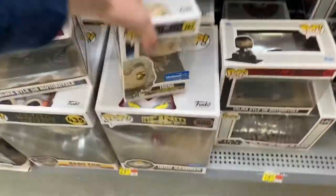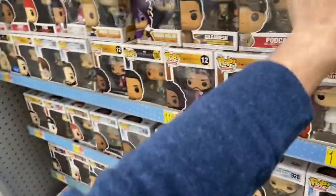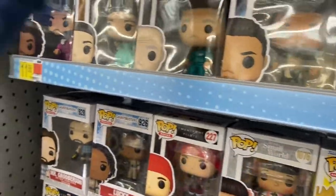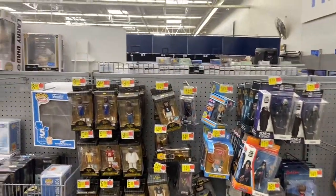Here's their Funko Pop section — they've got the Walmart exclusive. Some Hamilton Pops. I don't think I really need any of those. I did want Eliza if they have her, but I just see Angelica. I don't think they're gonna have her.